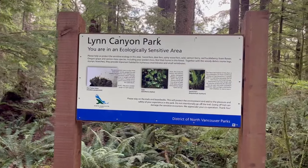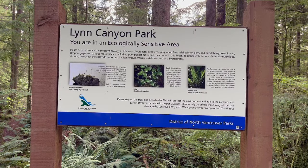Along the trail, we saw a sign that tells you that you are in an ecologically sensitive area. It also politely says to protect the sensitive ecology in this area and to stay on the trails and boardwalks. Do not intentionally go off trail as it can damage the sensitive ecosystem.